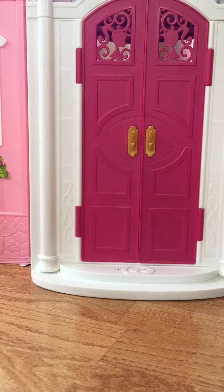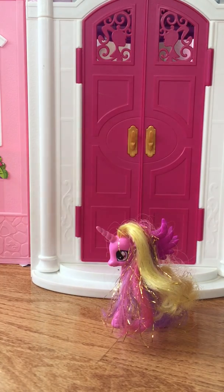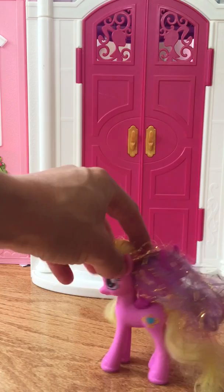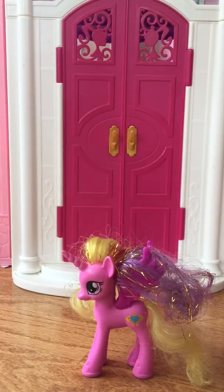Princess Cadence — go ahead and put Princess Cadence out there. She is also an alicorn pony, and her cutie mark is a heart gem with a golden flourish around it. Her hair is pink, purple, and yellow with some tinsel. So the new pony is not Princess Cadence.